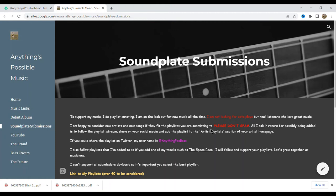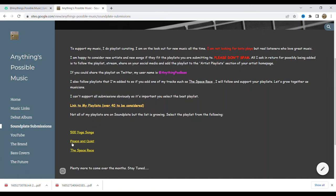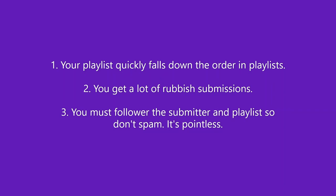Let's look at my website — it's very basic, but it has all the links to my social media. The main thing we're interested in is the Soundplate submissions section. Because playlists fall down the order pretty quickly on Soundplate, I need a method to keep submissions coming in consistently, which is what this page is for. I've done three playlists so far: 500 Yoga Songs, Peace and Quiet, and Space Race. It's currently free, but over the next year I want to get this up to around 40 playlists.